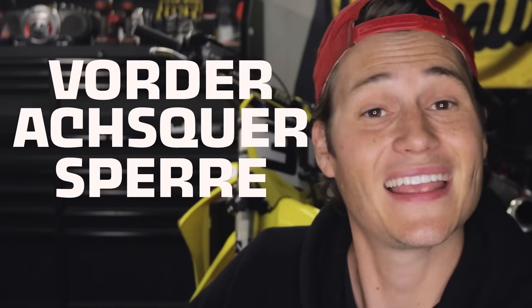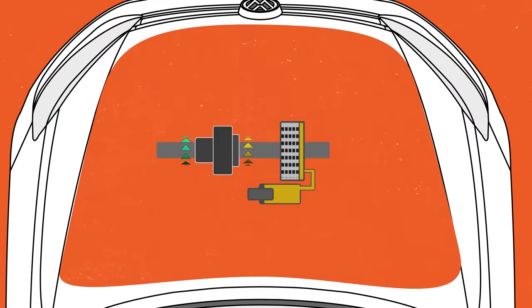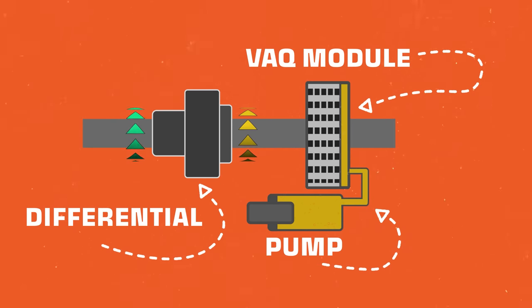Moving on, what does V-A-Q mean? That is an abbreviation for the German word Vorderachsquersperre, which translates to front axle crossbar. Now we know how to say it in German and English, but how does it work? On the passenger side of the transmission is the VAQ module, and that's connected to the differential through a drive shaft and a hydraulic pump.